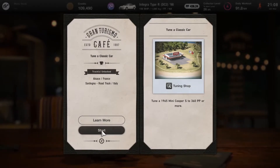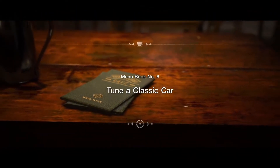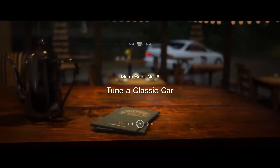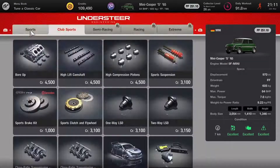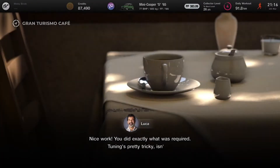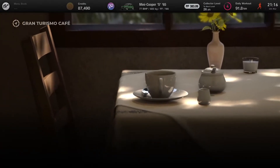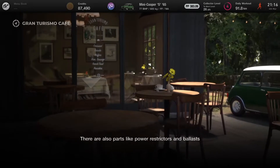Our next menu book is to upgrade our classic 1965 Mini — which we won last episode — to 360pp or more. That should be pretty easy, let's go ahead and do that. And just like that we have all the upgrades needed onto the car. We've actually overachieved a bit — we've gone to 383pp — but that's fine, I need the extra power to offset my driving skills. Job done and we have completed that menu book.